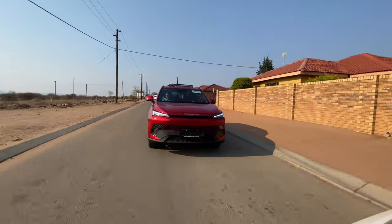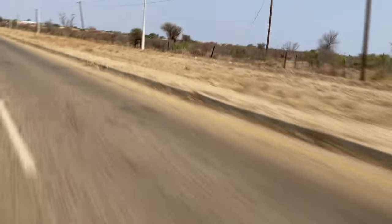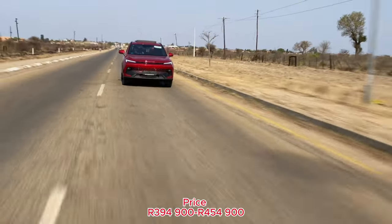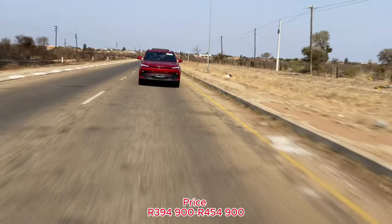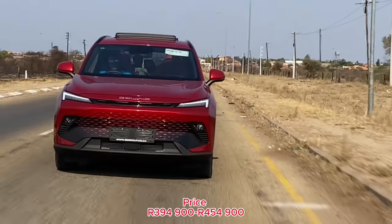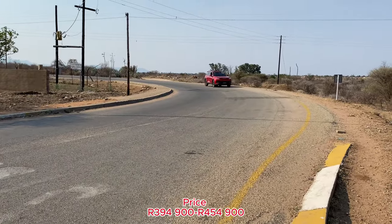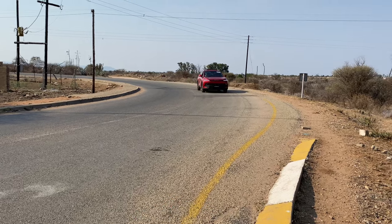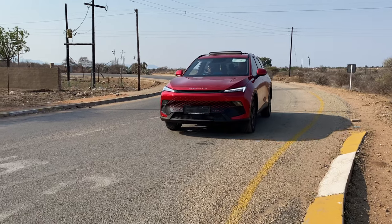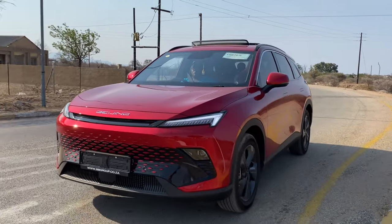It does 0–100km/h in 7.8 seconds with an average fuel consumption of 7.7 litres per 100km. It starts at R394,900, topping out at R454,900 for the premium model. The BAIC Beijing X55 offers an impressive price point, with rivals from established brands such as the Toyota Corolla Cross, Mazda CX-3, Haval Jolion, and Tiggo 4 Pro, just to name a few.